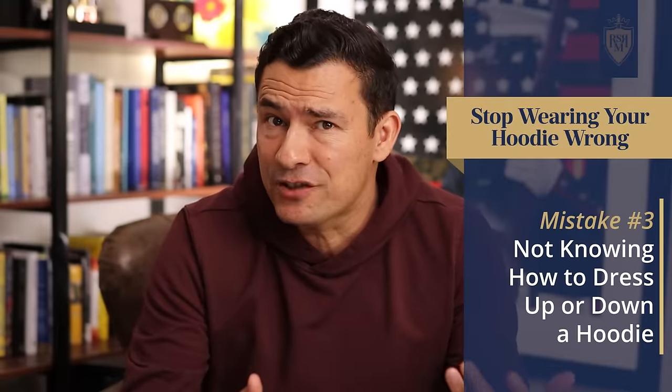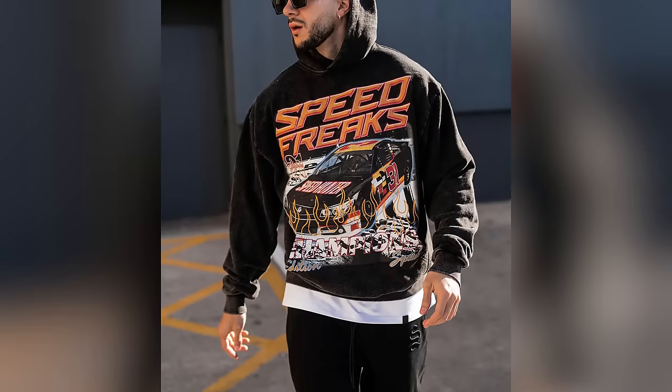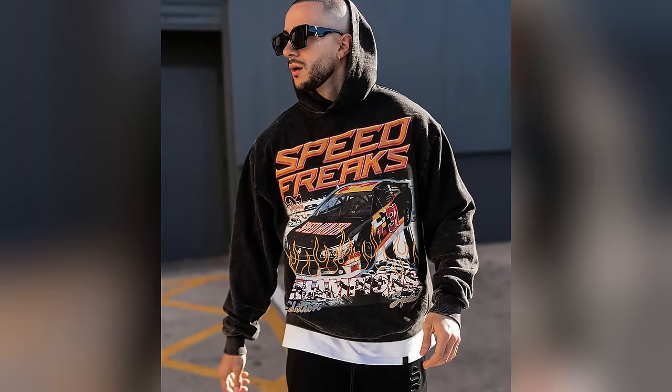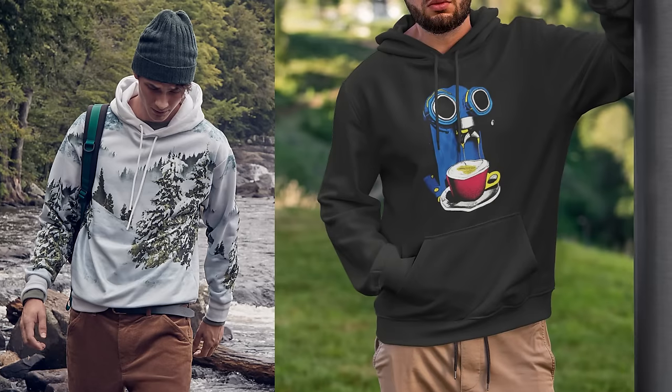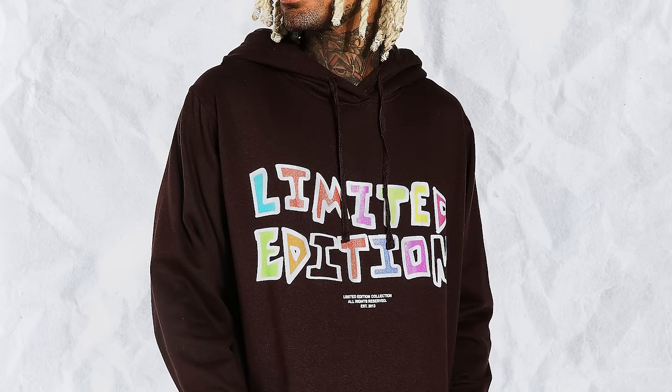So how do you dress a hoodie up or down? It comes down to graphics, material, and fit. For street wear, expect more graphics and cotton materials — the hoodie lets the wearer express individuality through color, design, and limited-edition runs that only a select group can access. Casual hoodies from the fashion world can be oversized with hyper-attention-grabbing details, and are generally made to be an outer-worn garment.